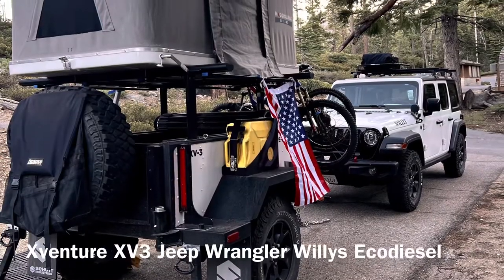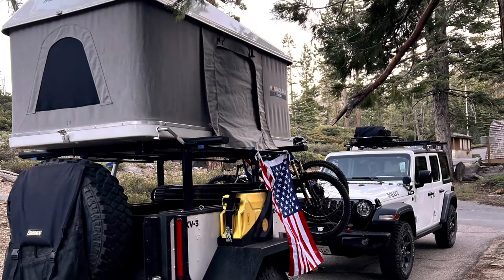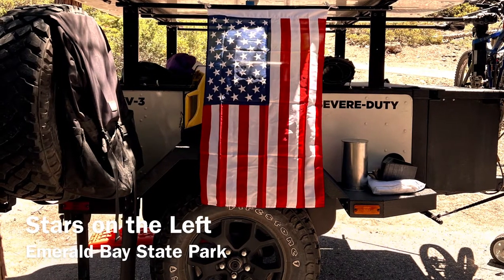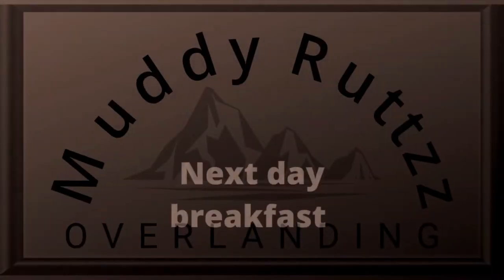We've had the X-Venture 3 about 10 months and it's been awesome. I learned that stars go on the left when you hang your flag. We settled in early to get an early start in the morning.